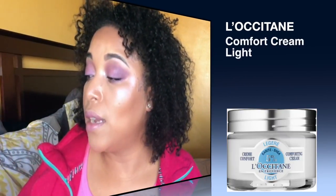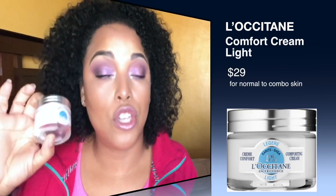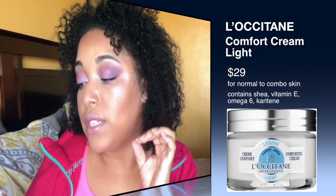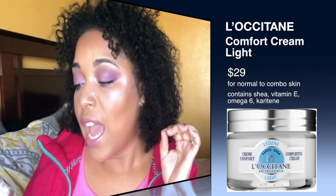It is the L'Occitane Comfort Cream Light. It contains 5% carrot shea butter and I love this — it's so luxurious. It feels like silk and smells amazing. I highly recommend this. If you're looking for a great luxury moisturizer, L'Occitane skincare is amazing and worth checking out at Sephora.